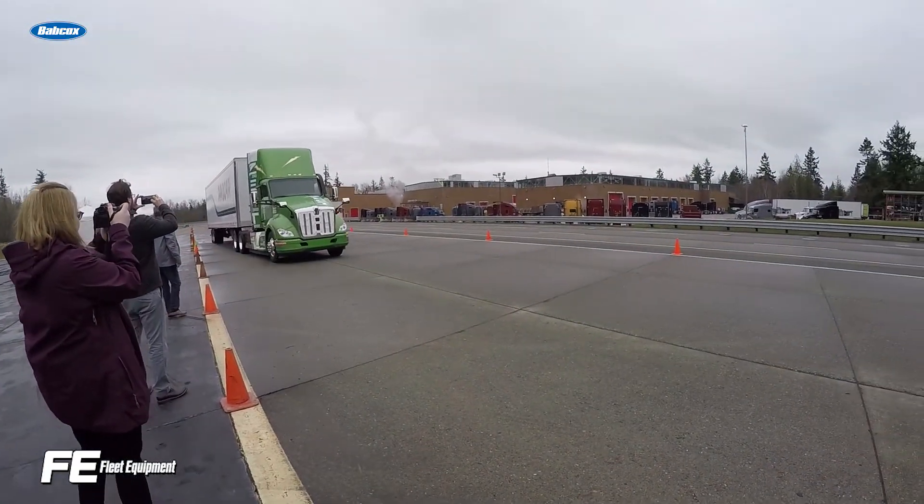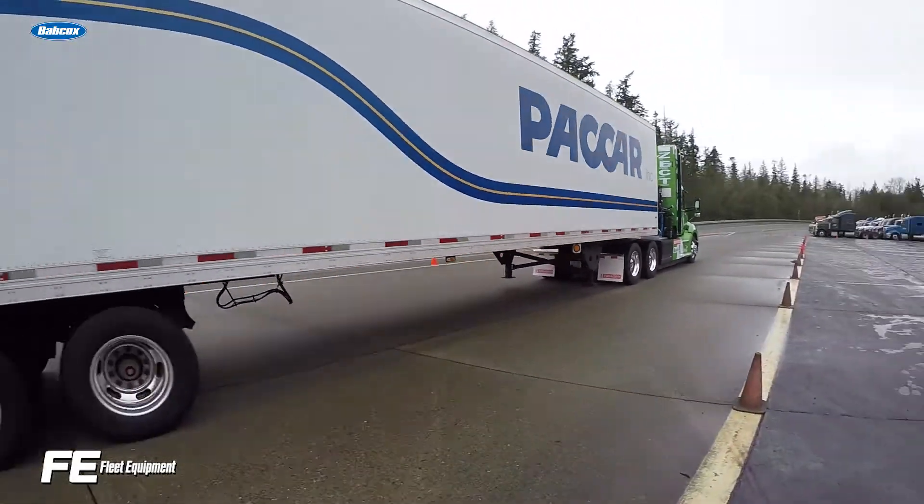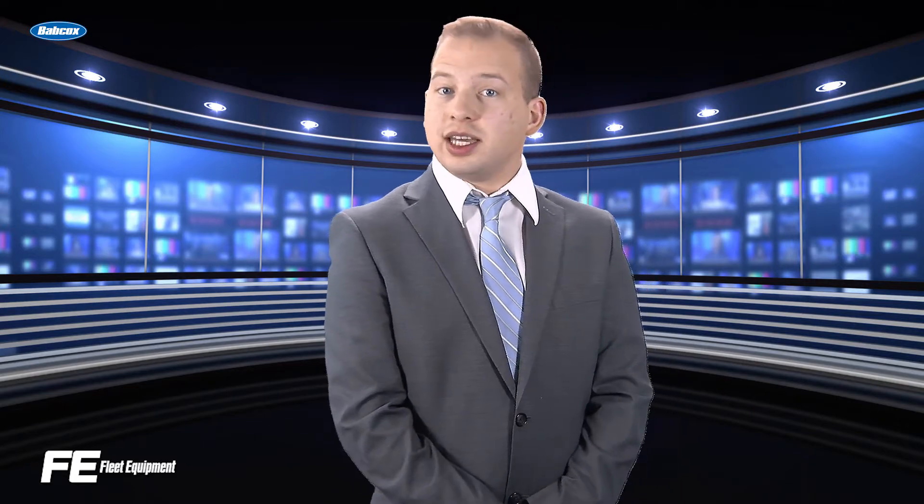While it will still be a while before we see more widespread use of hydrogen electric trucks, it's certainly technology that should not be ignored. That's it for this month's episode of Future Focus. Tune in each month as we tackle a different trucking technology topic.